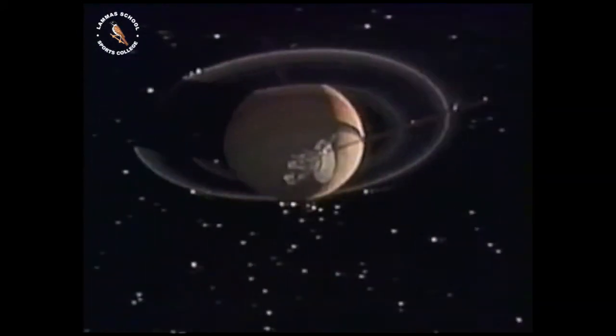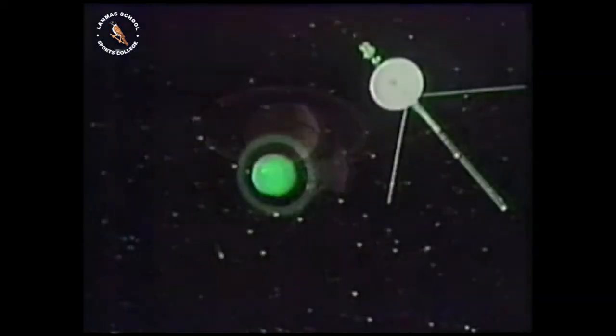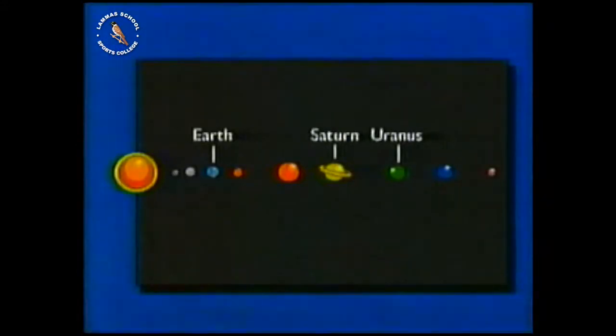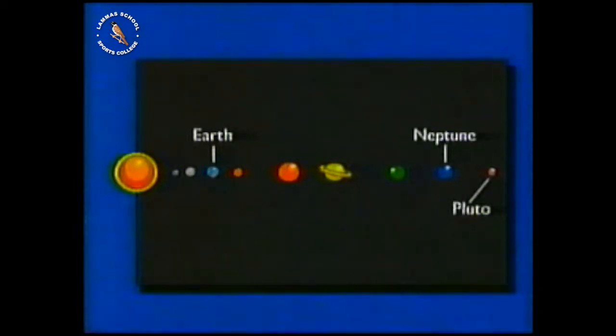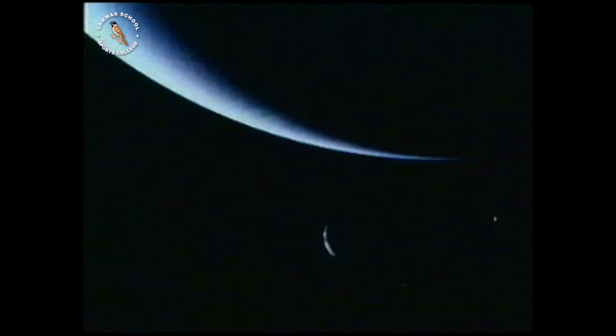In a NASA reconstruction, we can journey on from Saturn to Uranus. Uranus is thought to be similar in composition to Jupiter and Saturn, but much further from the Sun. As well as its rings, it also has a large number of moons. Neptune has a rather higher density than Uranus and only two moons. The larger of these, Triton, is twice the size of our own moon.